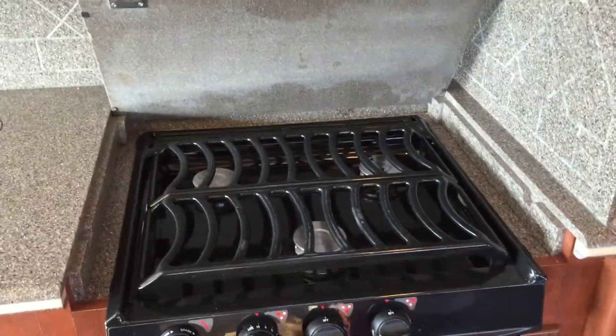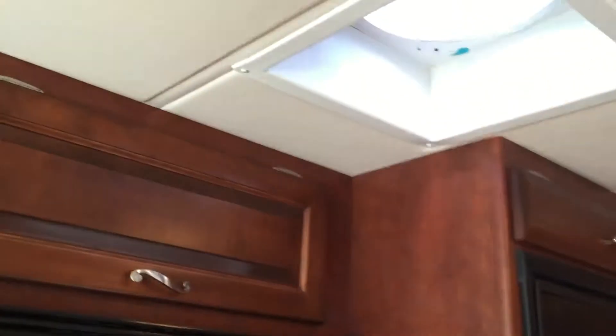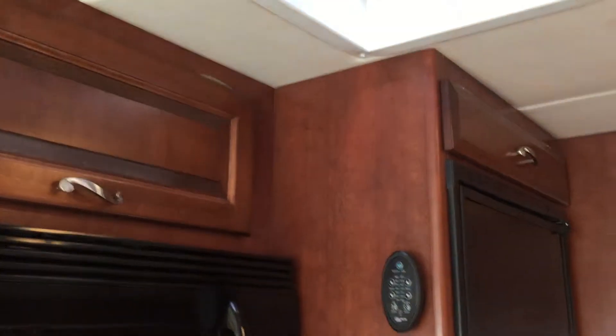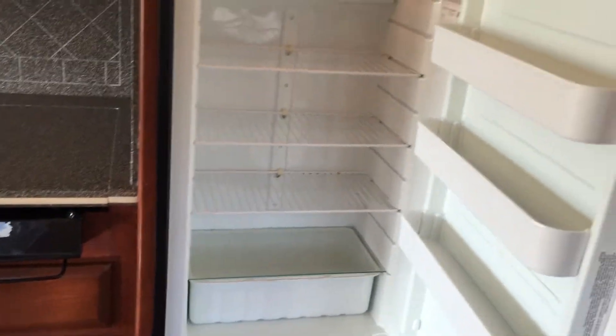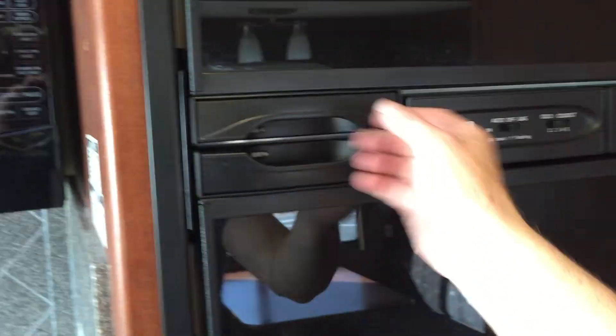There's a full sink and half sink. Electric stove top. Microwave. Of course the fantastic vents. Nice-size refrigerator and freezer.